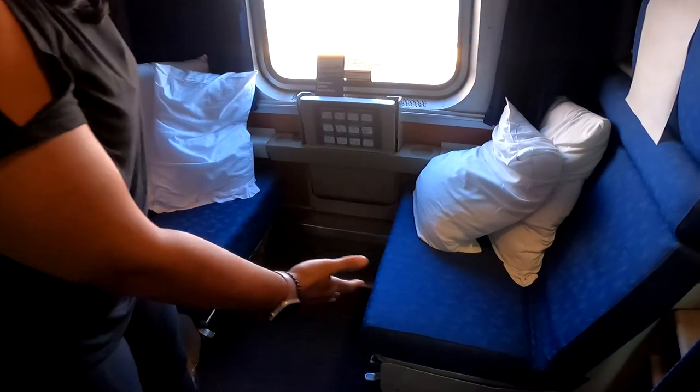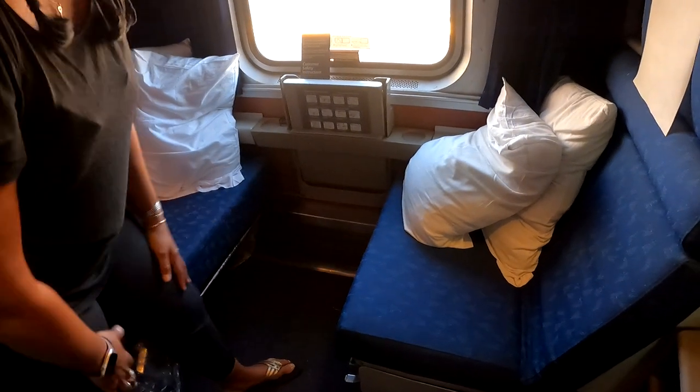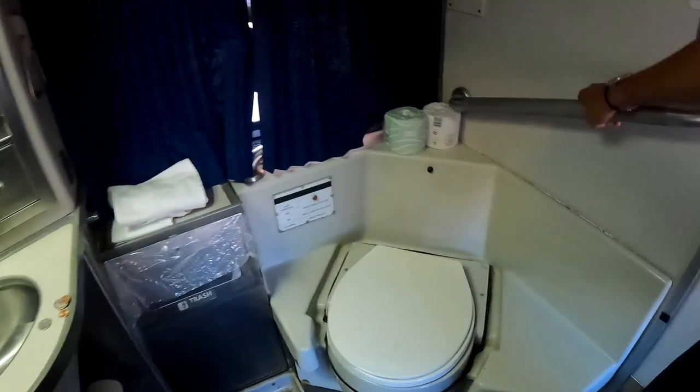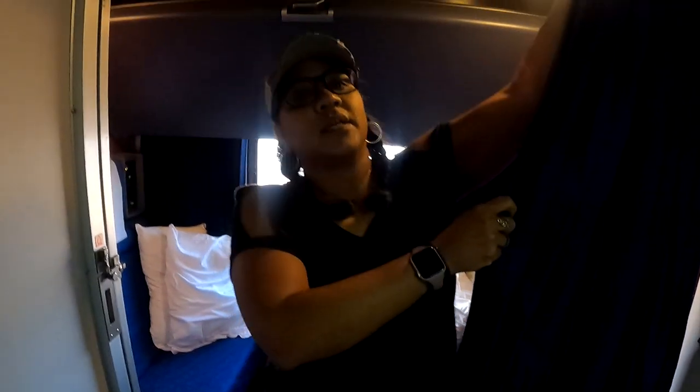We've gotten the family bedroom for just the two of us, and that's totally fine — you can even get it for one person. But it does feel like all beds: you walk in and you're either sitting on the couch during the day or laying down. On the lower level of a Superliner sleeper car, the family bedroom is on one end, the accessible bedroom is on the other end, with a few roomettes in the middle. You cannot pass through the cars on the lower level — to reach the dining room or observation car, you have to go upstairs.